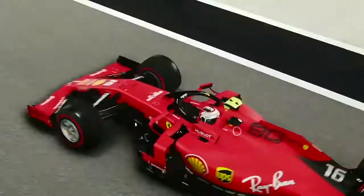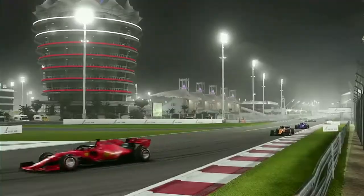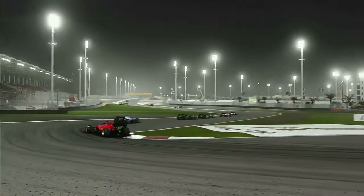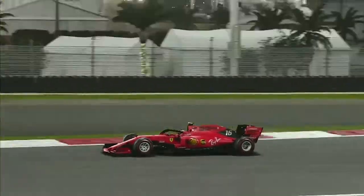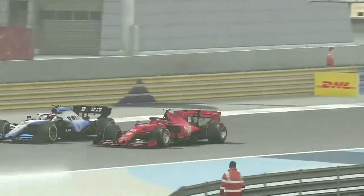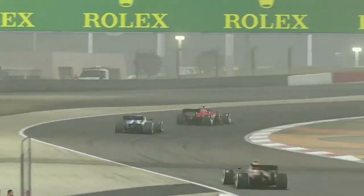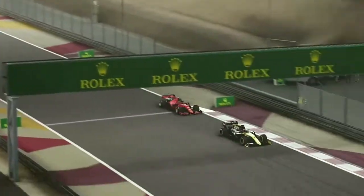Into the pits now comes Charles Leclerc. Of course we pitted earlier to try the undercut on him. He stayed out an extra couple of laps and goes onto another set of soft tyres, committing to a two-stop. Obviously he's going to be pushing flat out. Out comes Charles Leclerc — and we're nowhere to be seen, just a dot in the background going into turn one. Trying to do the undercut hasn't worked. Leclerc comes down the inside of George Russell getting that job done fairly quickly on the Brit — and we're just behind George Russell.